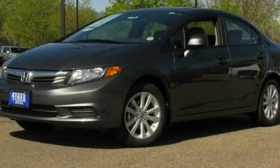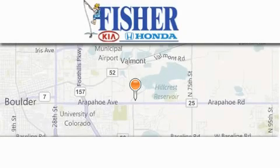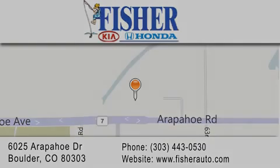Call now to find out how you can own this breathtaking vehicle. Fisher Auto is located at 6025 Arapahoe Drive in Boulder. Our goal is to exceed all of your expectations to ensure that you'll return for future visits. We'll see you next time. Thank you.